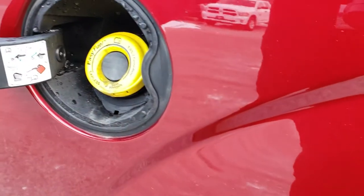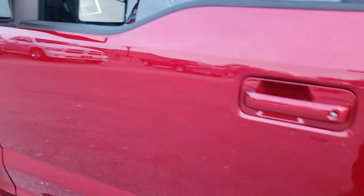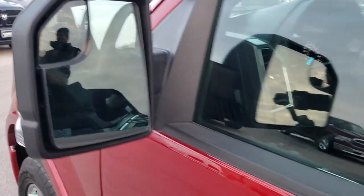Does come with the capless fuel fill — really nice feature, never get gas on your hands or fumble around with a gas cap trying to get it off in winter when it's cold out. Heated mirrors with built-in directional signals and blind spot mirrors.